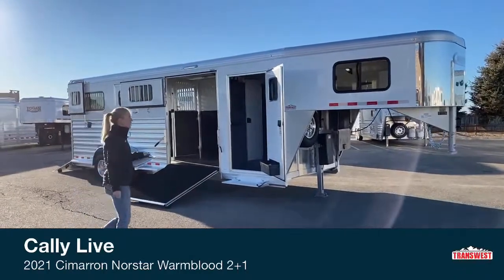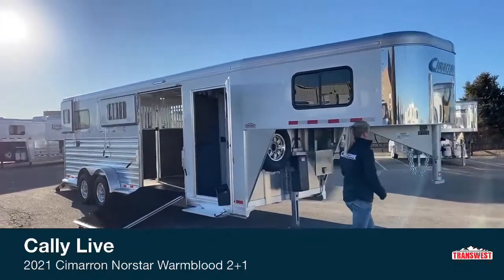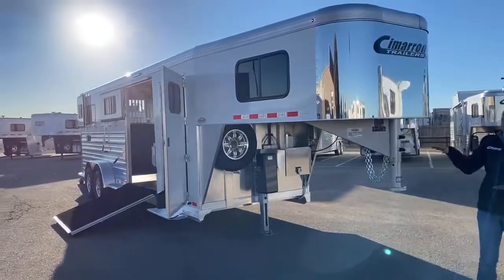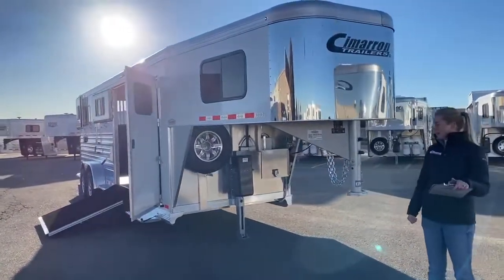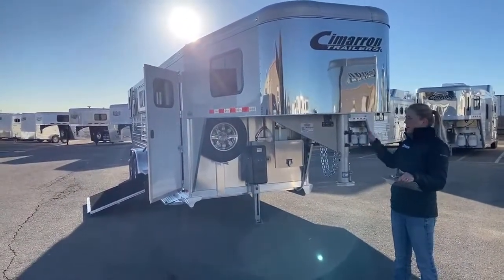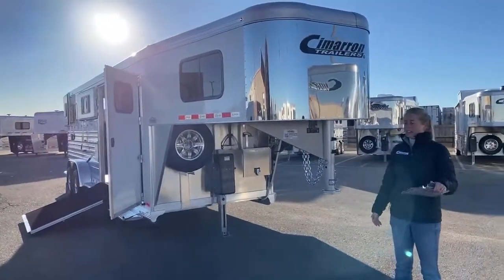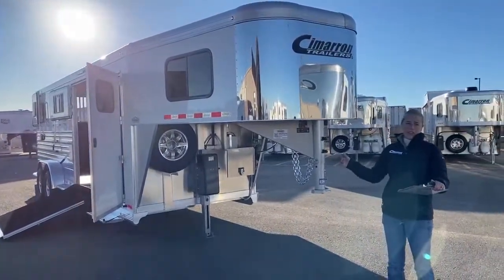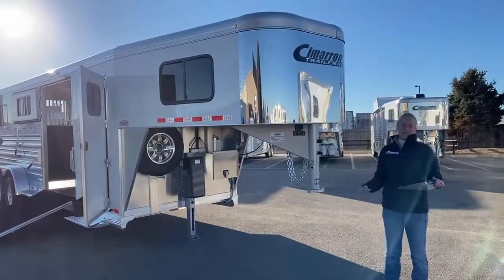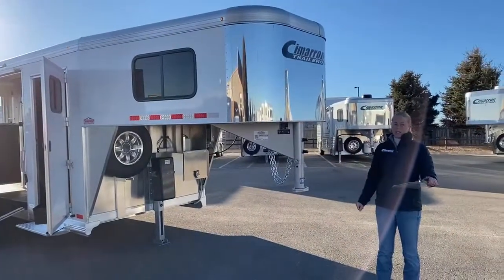Let's start up at the front here. This is a 2021 Cimarron North Star. It is a 2 Plus 1, so we have a box stall in the front and two forward-facing stalls in the back. It's 7'7" tall and 6'10" wide. This trailer is very comfortable if you've got those really big horses. I've had a 17.3-hand gelding that doesn't fit in a lot of trailers, so if you've found yourself in that situation, you might need to upgrade to something they'll be more comfortable in.